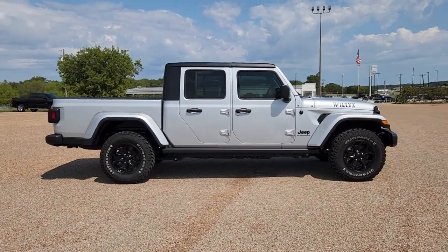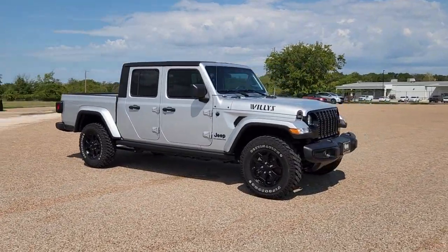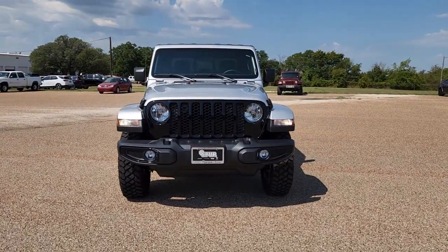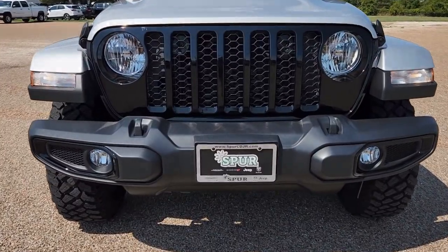This could be the car for you — the 2022 Jeep Gladiator. This vehicle is an outstanding buy with fewer than 5,000 miles on the odometer. Take undeniable style and capability with you on every adventure in this rugged Gladiator.